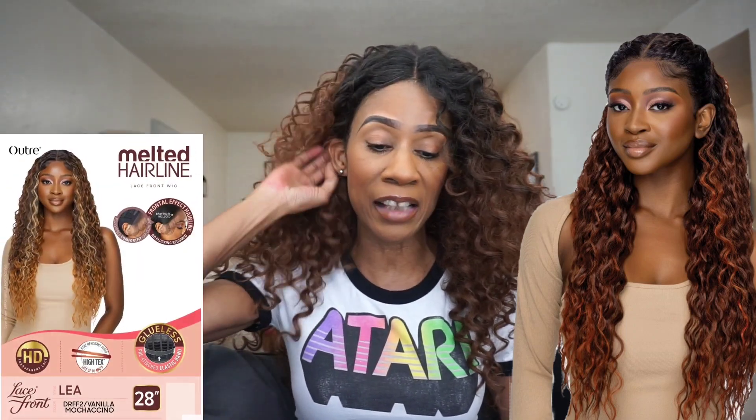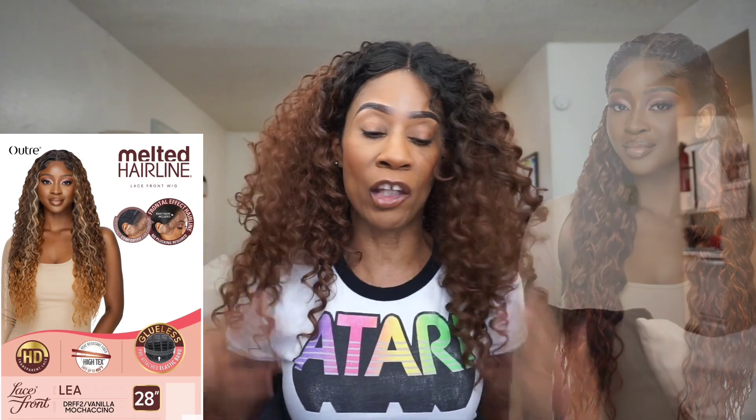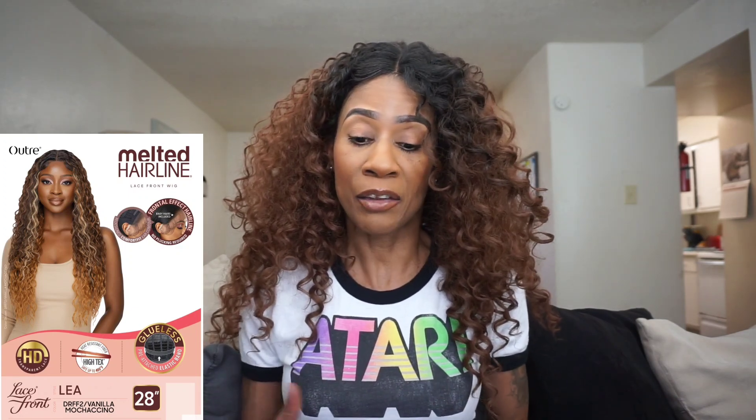Next up from the Melted Hairline Series, we have Miss Leah — this is right up my alley. 28 inches in length, yaki texture, curly style. DRFF2 slash Vanilla Mochaccino is the color shown, and I believe the other color is DRST Hazelnut Mocha. Either way — gorgeous. I will definitely be reviewing this. I love flat to the scalp, long and curly units. The only potential fallback would be the density, but we won't know until we purchase the unit. Leah is definitely going to be a winner in my book. Let me know in the comments what you're thinking of Leah.